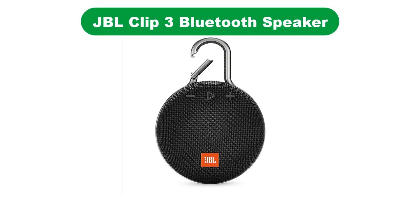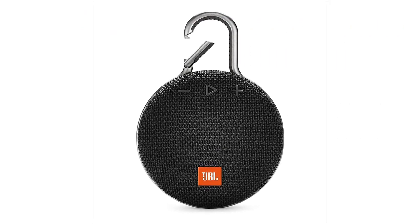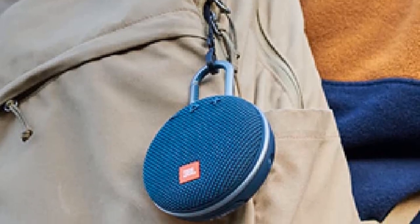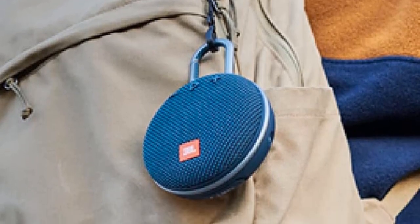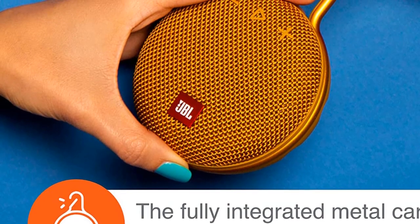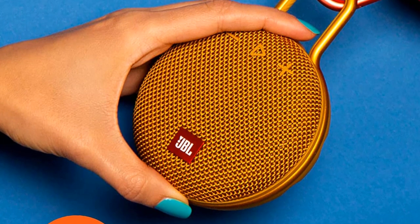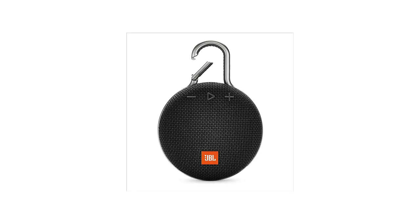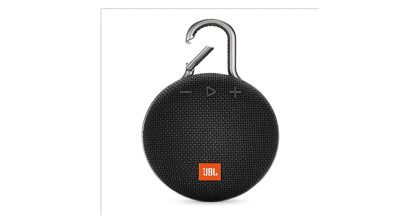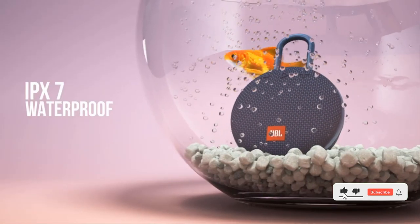Our second best pick is the JBL Clip 3 Bluetooth Speaker. Undeniably among the best affordable Bluetooth speakers out there, it offers a lot more than what its budget price tag might have you believe. Its tough shell is made from a combination of fabric and rubber, and the speaker is also backed by an IPX7 rating that allows it to be used even after being immersed in up to 3 feet of water for 30 minutes. Perhaps its most interesting design element is its integrated metal carabiner, which lets you hook it up to anything from your backpack to a belt loop with little to no effort.